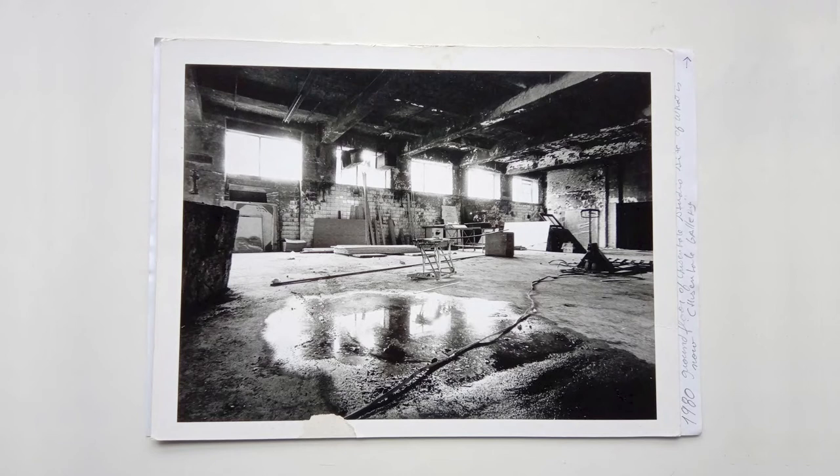The first image is of the gallery on the ground floor, shortly after the original artists were granted permission to use the building. What are your memories of that time, Nigel, and why did you select this particular image?